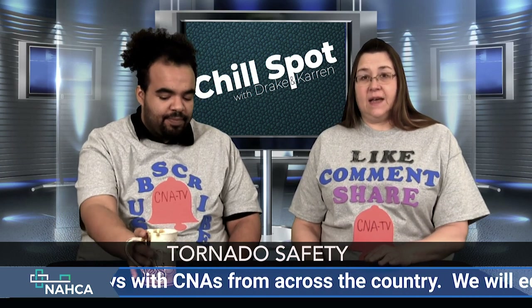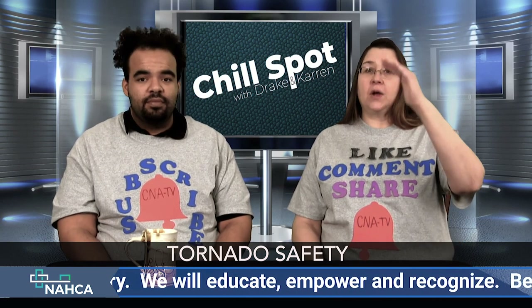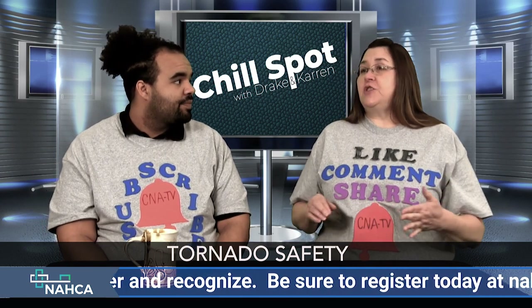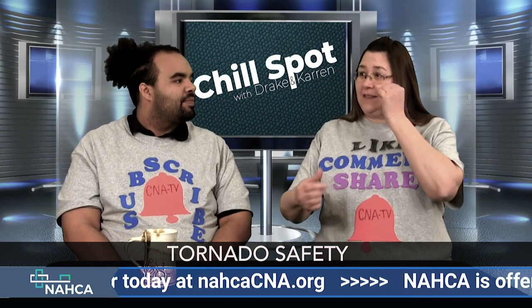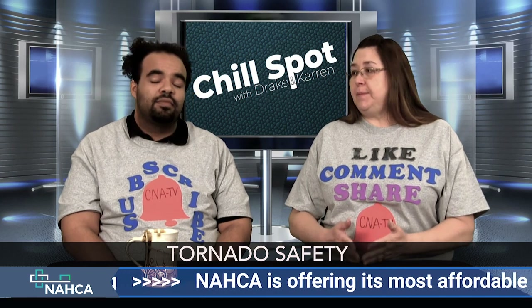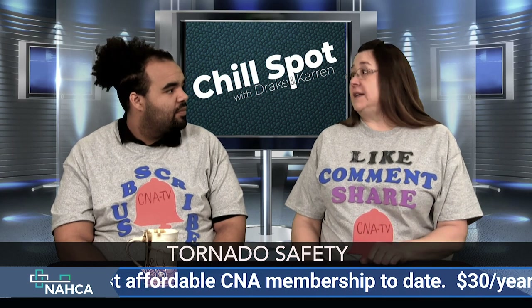It is a scary situation for staff, but we need to compose ourselves and take a deep breath. If our anxiety level is way up, our residents are going to be way up too — they're not going to want to follow you, leave the room, they'll be trying to grab family pictures, their urinals, snacks from their drawers. The main thing is to stay calm and be prepared, because you can never be over-prepared. It can turn on you like a dime.